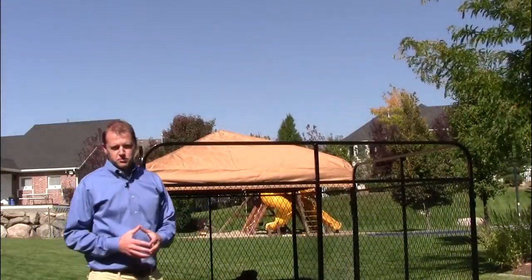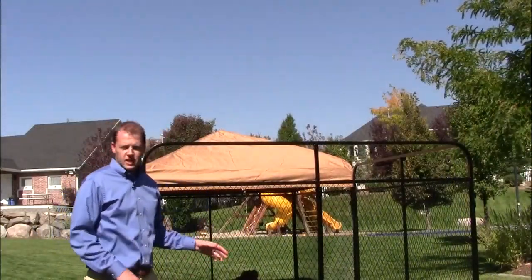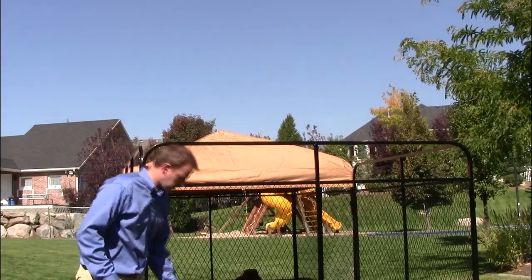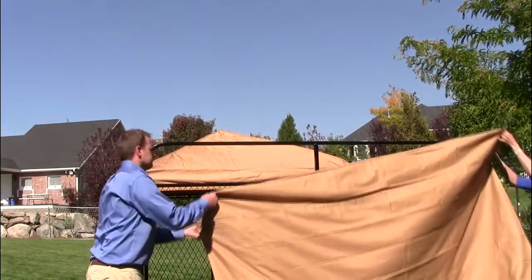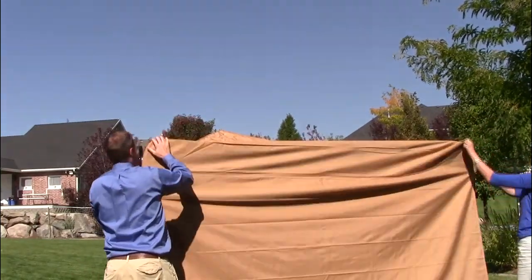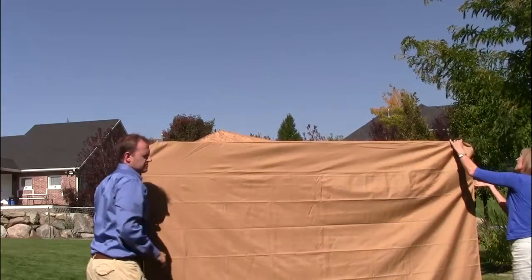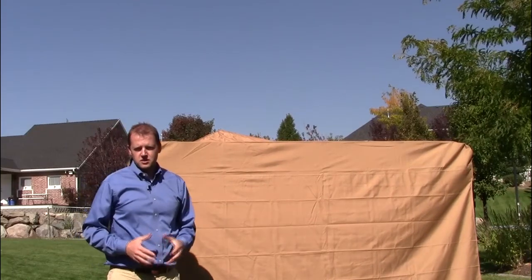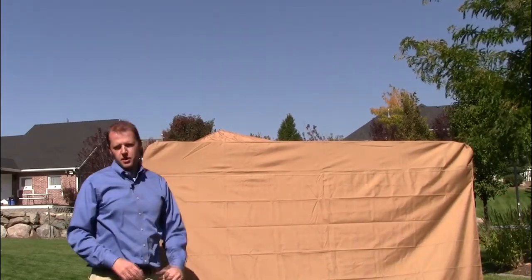Another way to add a whole other level of protection for your pets from the sun, wind, and rain is the side cover. It's very easy to install, just slip it over the top. It's also a waterproof and high-grade canvas to protect your pet, and you can secure it at the bottom with zip ties.